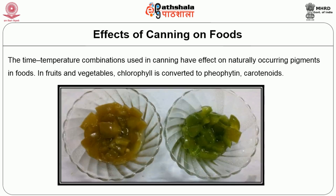The effects of canning on food materials — first, color. The time-temperature combination used in canning affects naturally occurring pigments in foods. In fruits and vegetables, chlorophyll is converted to pheophytin; carotenoids are isomerized to epoxides, and anthocyanins are degraded to brown pigments. Discoloration of canned foods during storage occurs, for example when iron or tin reacts with anthocyanin to form a purple pigment, or when colorless leucoanthocyanins form pink anthocyanins.